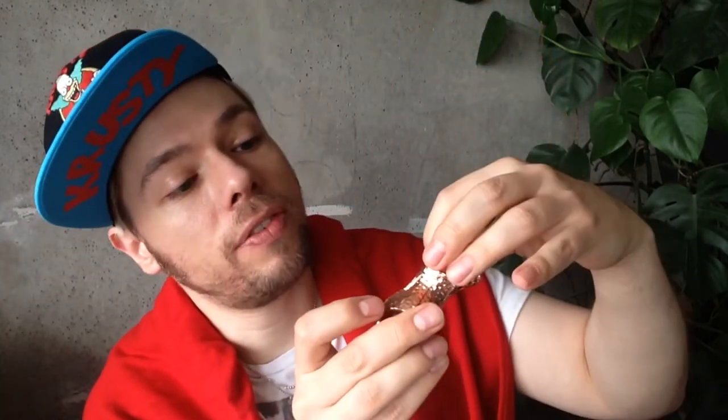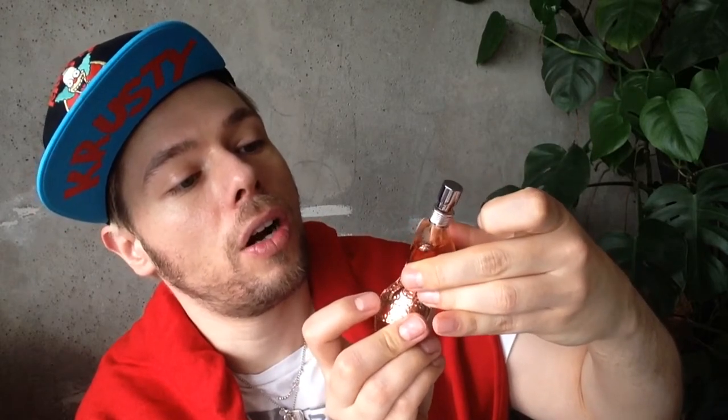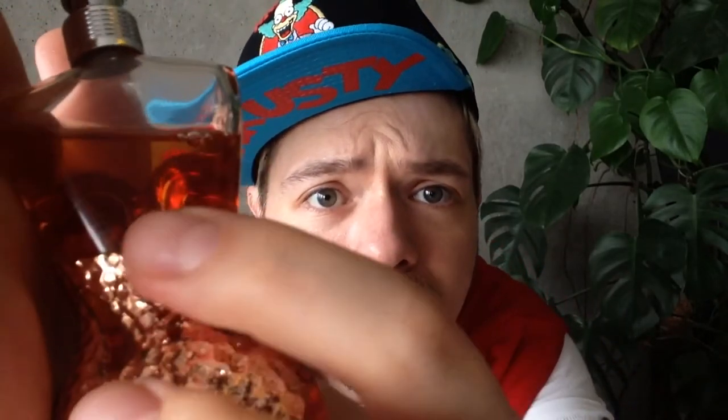This little baby has a number engraved in the bottle. This is number 2084 of 3,000 units produced worldwide. Can you even see the numbering? Probably not. There it is — 3,000, and this is 2084.